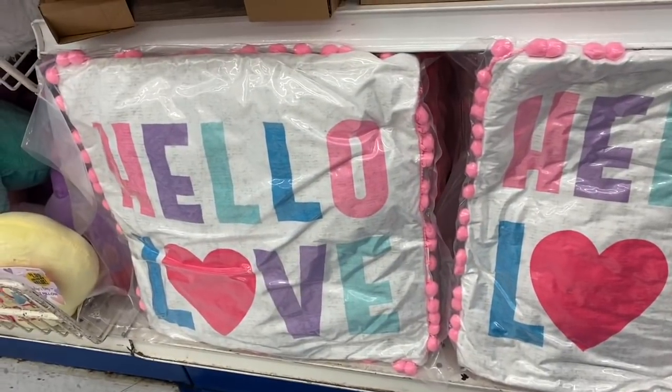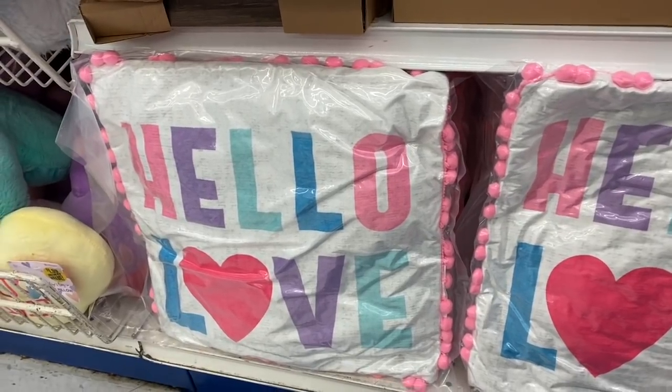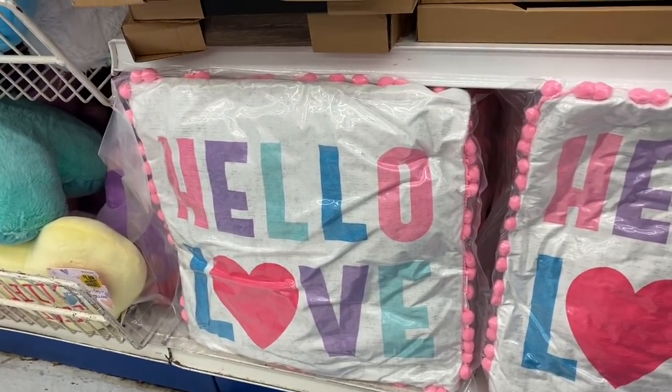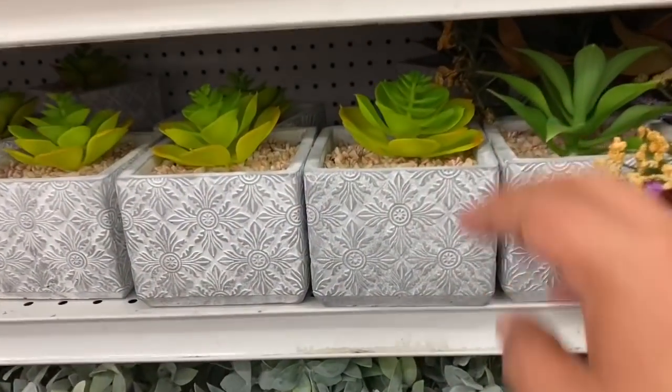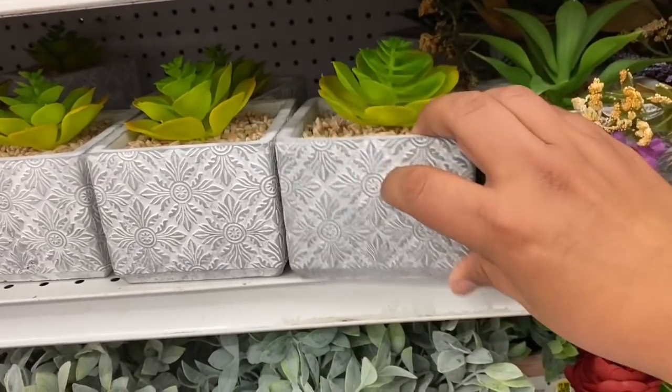Correction — I was actually able to look at the price on this one, and they're actually $4.99. Wow. It's still a cute pillow, but the price is not as cute as the pillow. Either way, these are here for $4.99. They also have these planters — these are $2.99, which is not a bad deal. I like those.